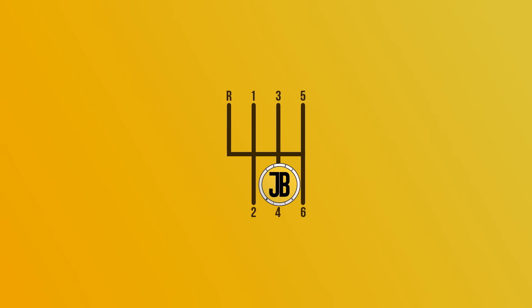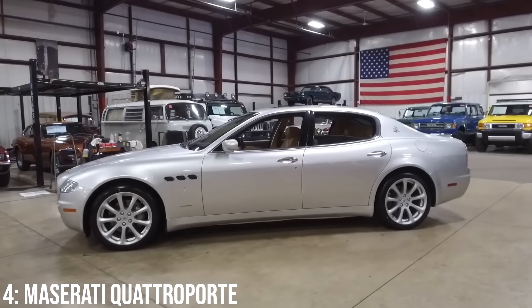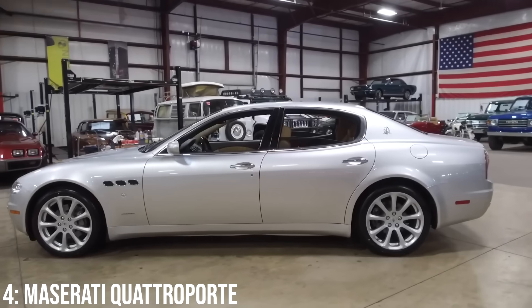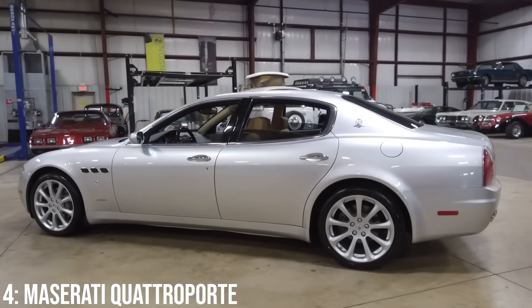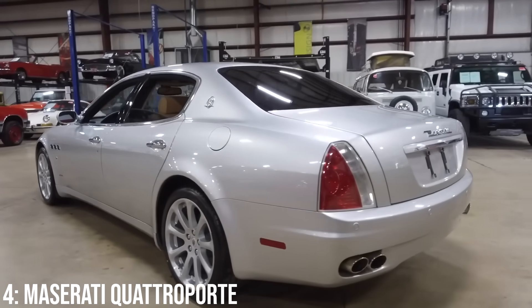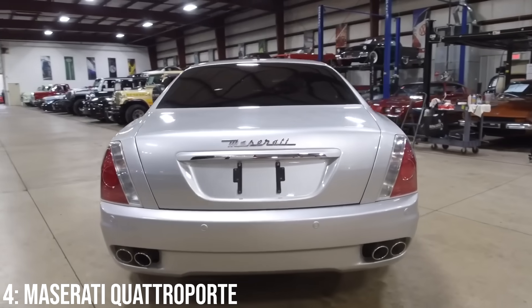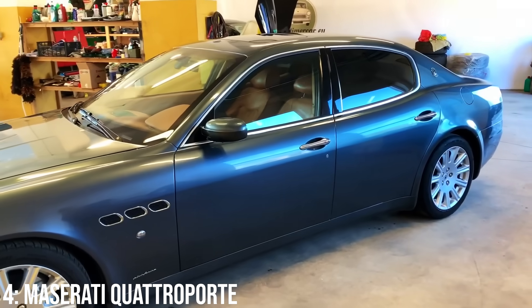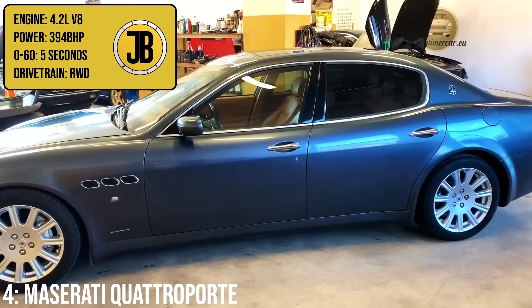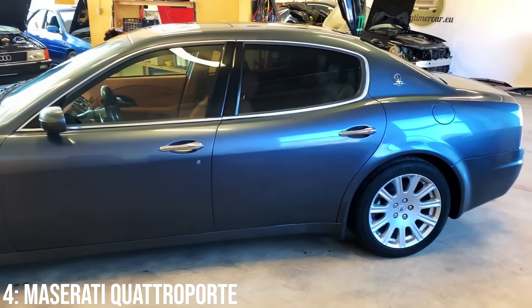Next up we have probably the most exotic manufacturer on this list, Maserati, with the Quattroporte, a fast four-door saloon with a Ferrari engine in it. I always think it's so ridiculous you can get a detuned and modified version of the engine that you'll find in a bunch of Ferraris for less than £10,000, with a whole car attached. That engine is a beautiful sounding 4.2-litre V8 which produces 394 brake horsepower, taking it to 60 in 5 seconds. Not bad for the money.